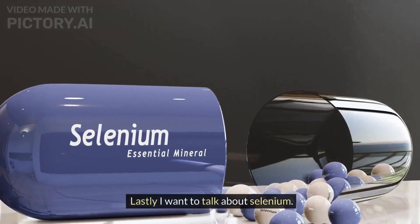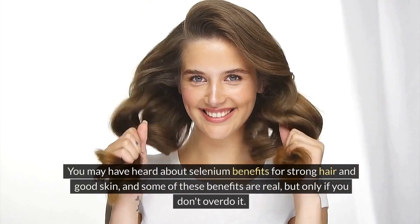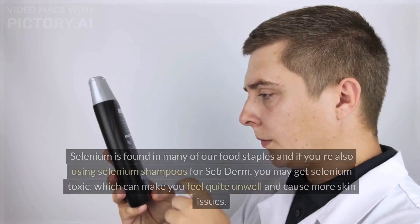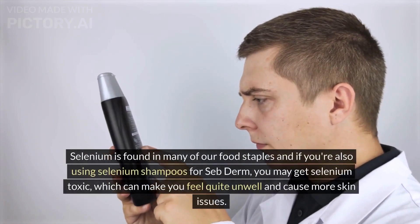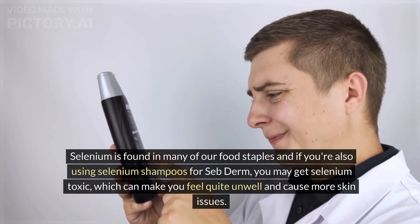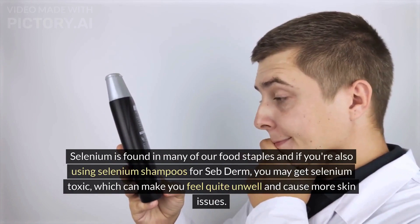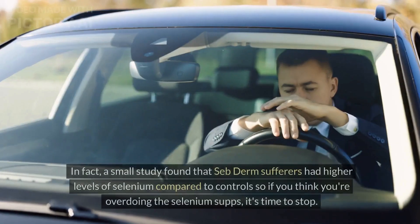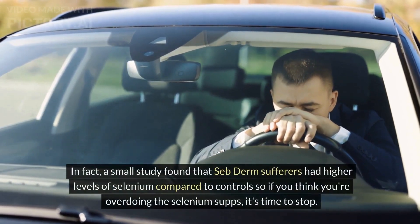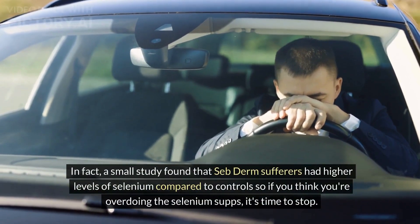Lastly, I want to talk about selenium. You may have heard about selenium's benefits for strong hair and good skin, and some of these benefits are real — but only if you don't overdo it. Selenium is found in many of our food staples, and if you're also using selenium shampoos for seborrheic dermatitis, you may become selenium toxic, which can make you feel quite unwell and cause more skin issues. In fact, a small study found that seborrheic dermatitis sufferers had higher levels of selenium compared to controls. So if you think you're overdoing the selenium supplements, it's time to stop.